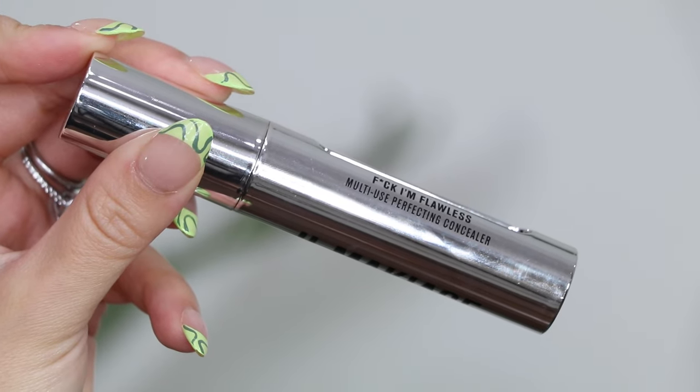The other concealer I've been loving is the il Makiage Fuck I'm Flawless Multi-Use Perfecting Concealer. This is my daily concealer — so lightweight and easy to blend. I bounce it in with a beauty blender and it disappears in like five seconds in a good way. It's nice and sheer and very fresh but still has pretty good coverage. I use shade 3.5 on my under eyes and shade 8 on my entire face. It looks so youthful and pretty and lasts all day. It's just the type of concealer that gives me everything I need for daily wear.